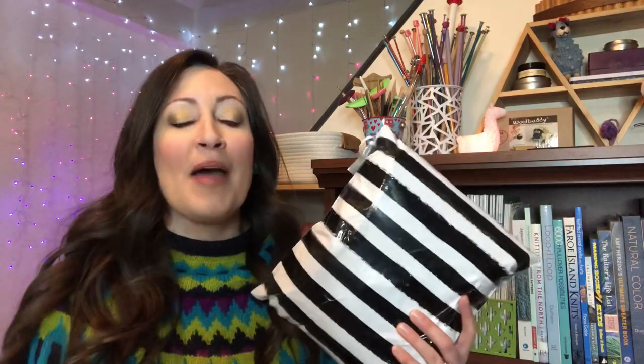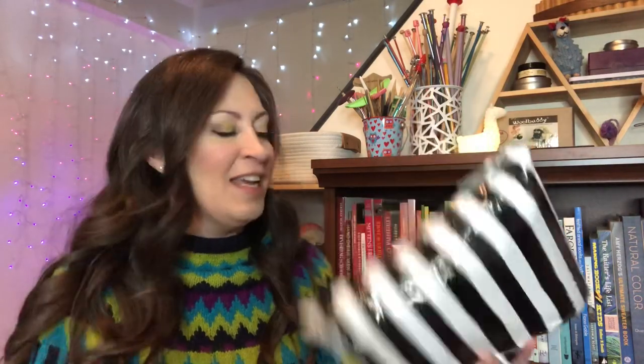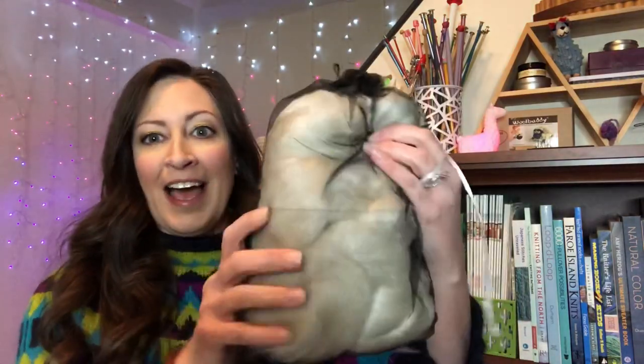Hello everyone, this is Lisa from Stop Drop and Knit, and I have an unboxing video today. I finally got my Paradise Fibers Fiber of the Month in the mail yesterday, and I am really excited to open it and share it with you. We have lots of black and white, as I was expecting. Let's see what we've got — I've got a black fiber in a white package.